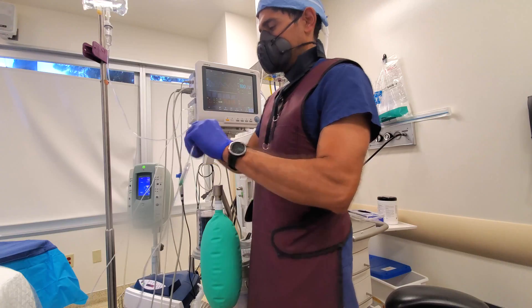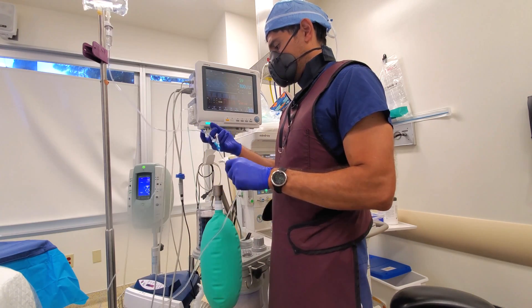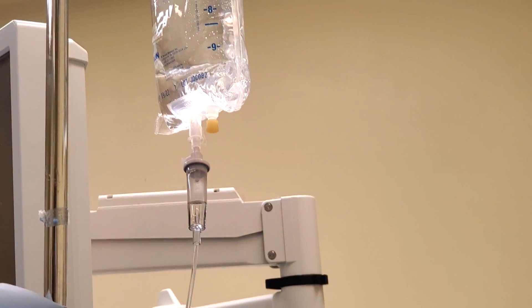The good news is that we can treat this when it's identified early, which is why you need to tell your anesthesiologist if you have a first degree blood relative — like a brother, sister, mom, or dad — who has malignant hyperthermia, because the gene mutation is heritable and you're at increased risk.